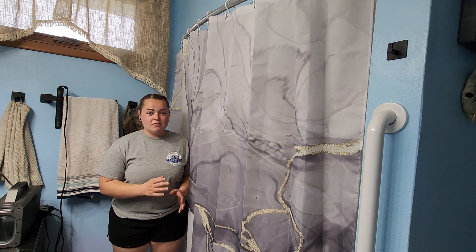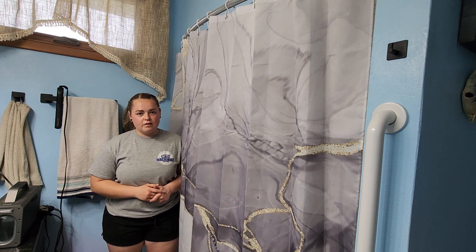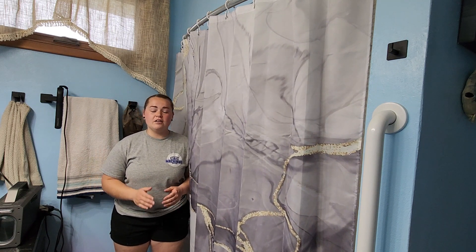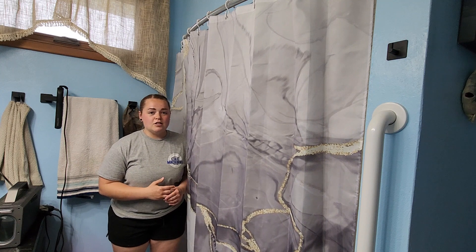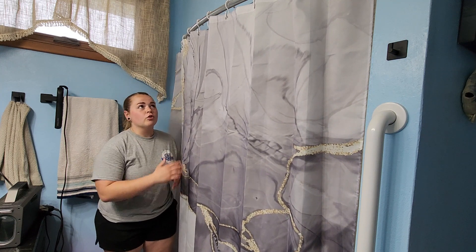There are different sizes of these shower curtains that you can choose from. This one is the standard, which is going to be 72 inches by 72 inches. There are different sizes that you can choose from depending on what is going to fit your shower or your bathtub.